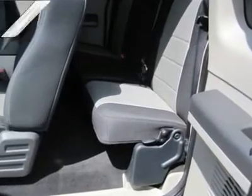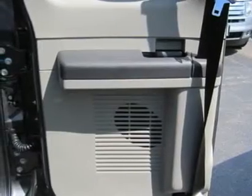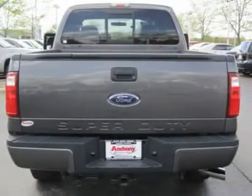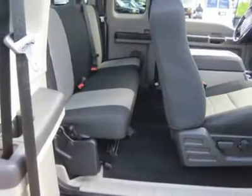Cloth seats, split bench seat, driver lumbar, 2nd row bench seat, foot floor mats, rear floor mats, adjustable steering wheel, trip computer.